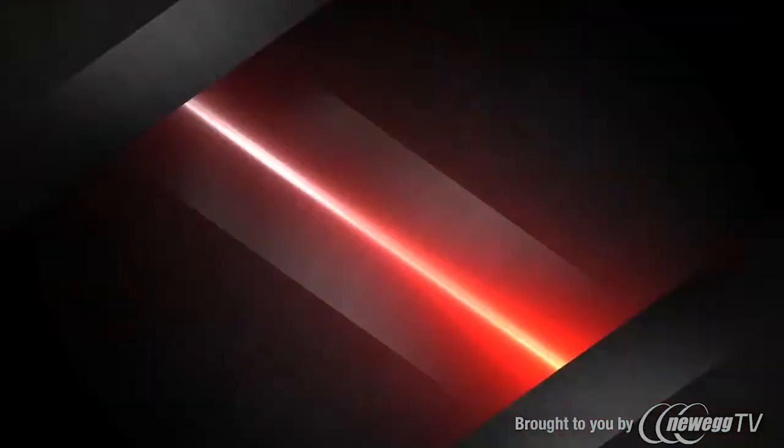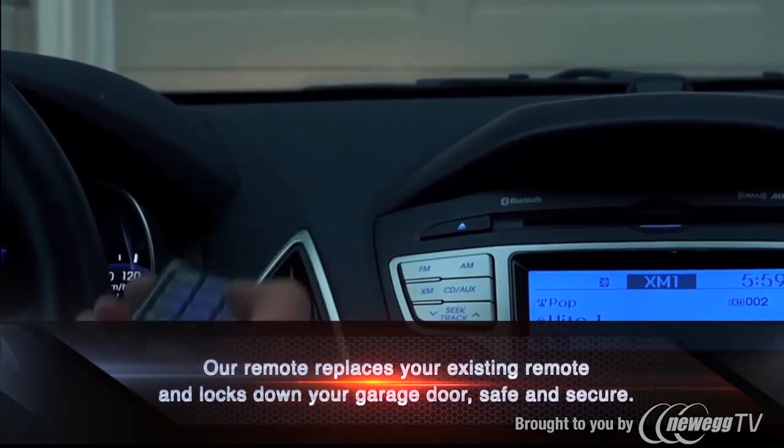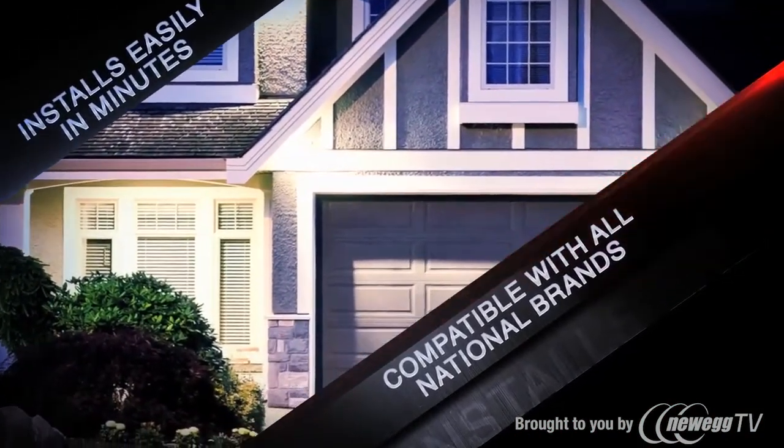Introducing GarageArmour. Our remote replaces your existing remote and locks down your garage door safe and secure. GarageArmour installs easily in minutes and is compatible with all national brands.